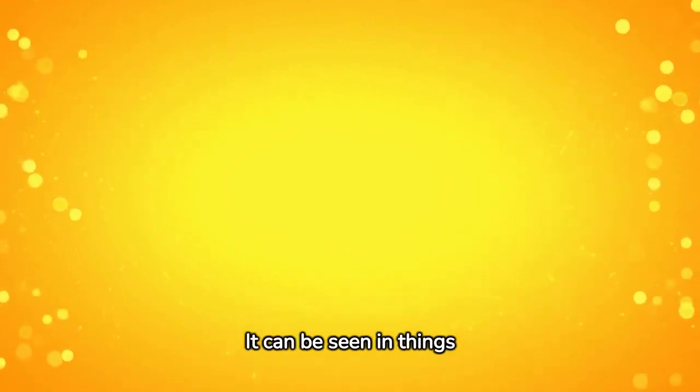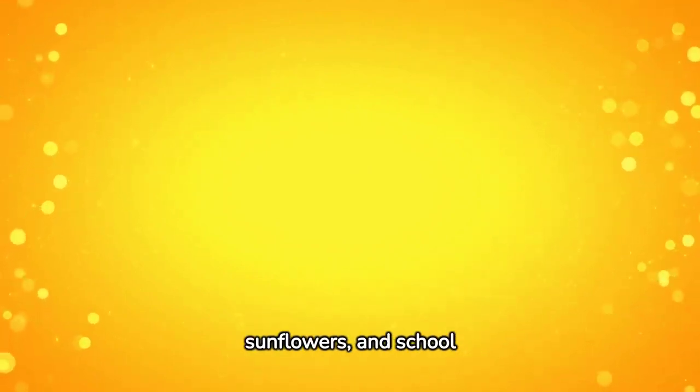Yellow. Yellow is the color of happiness and sunshine. It can be seen in things like lemons, sunflowers, and school buses.